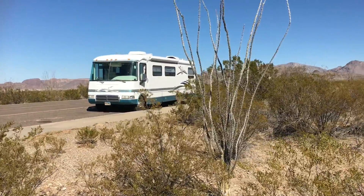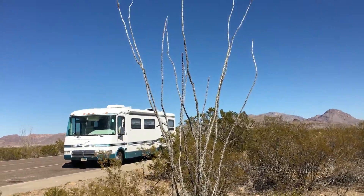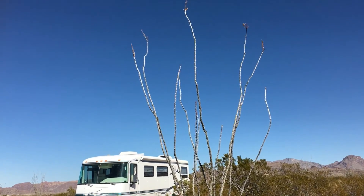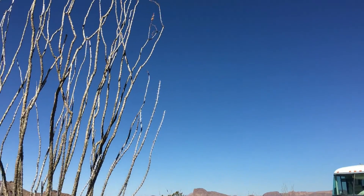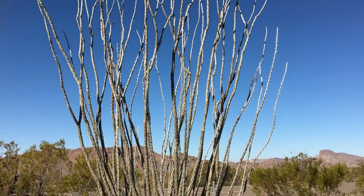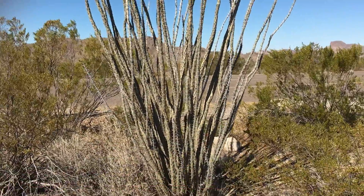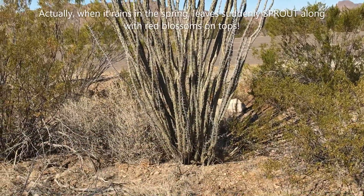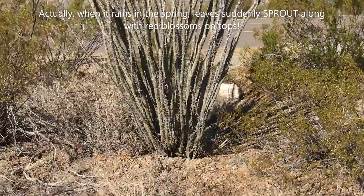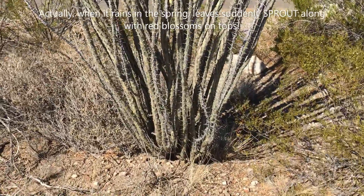I just read about this plant that looks dead. It's gray and very thorny. Here's a bigger one. It's called the Ocotillo. It's actually alive — the desert is full of them. This plant has survived the desert by moving its photosynthesis to the branches.